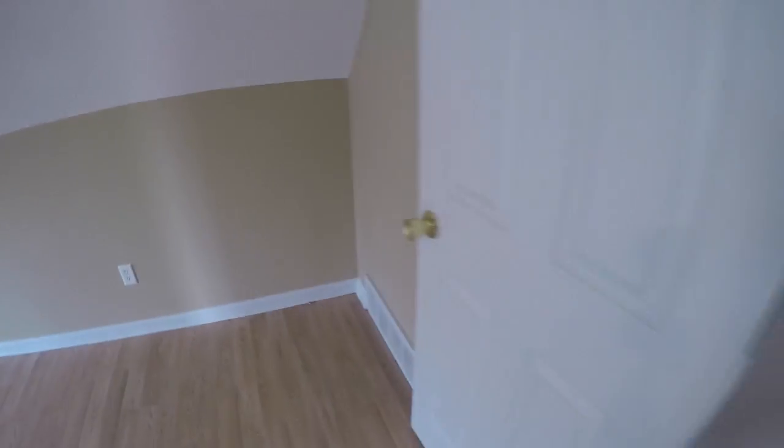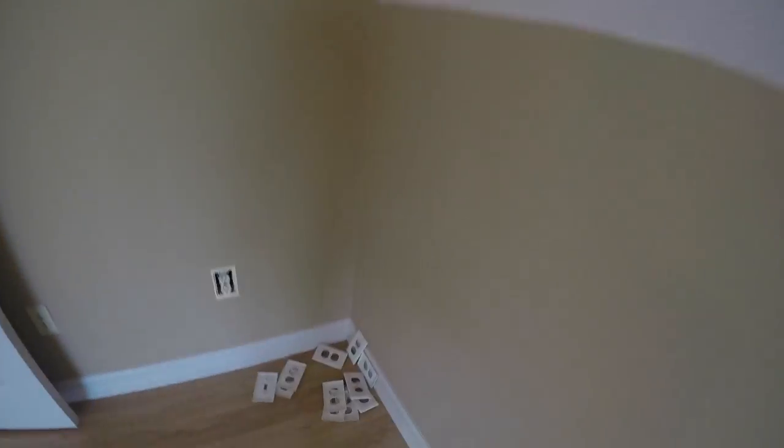Down the hall we have a bonus room. The closet here is empty. The bonus room looks fairly good — walls and paint look really good. I don't see hardly any wear or tear on the walls. There's a small spot here and a small spot there.